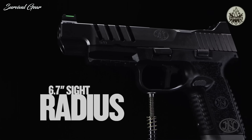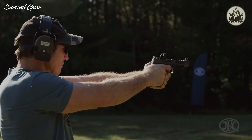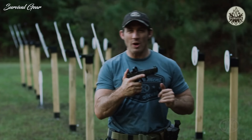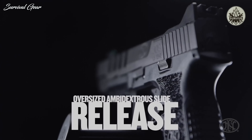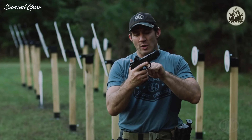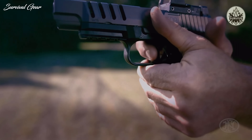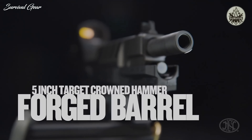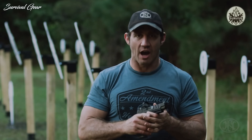When you put everything together — the weighted magazine, extended mag release, massive slide catch, flat trigger that breaks at 90 degrees, hammer-forged barrel, and precision front sight post — you have a wickedly fast gun.